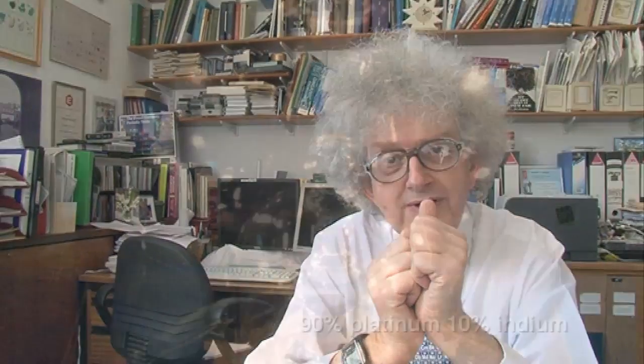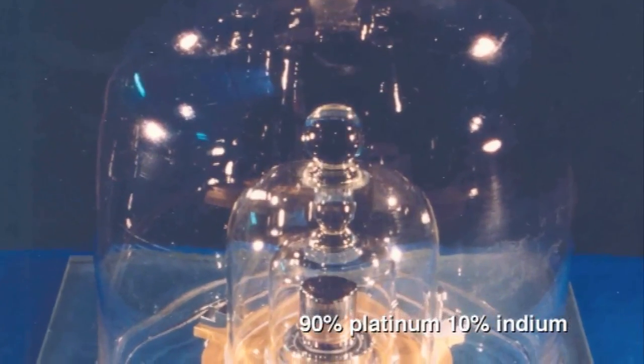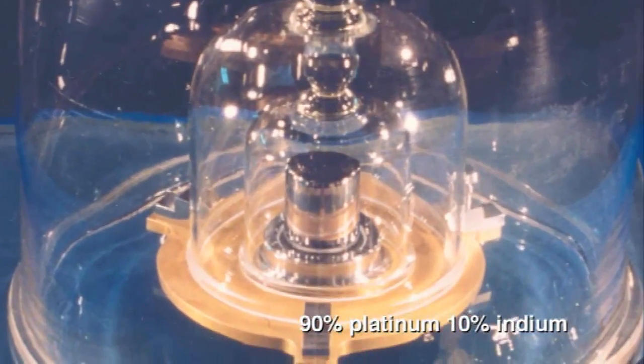In France, locked away in a safe, there is the international kilogram — a block of platinum which defines what we mean by a kilogram. Every few years they take it out and weigh it just to make sure that all the balances haven't gone out of calibration. You can do this because platinum doesn't react with air or water, though I think they keep it under an inert gas to be doubly sure.